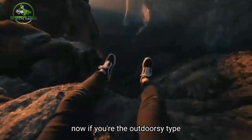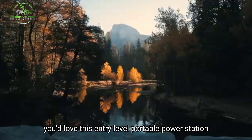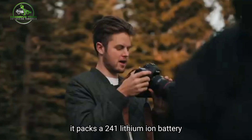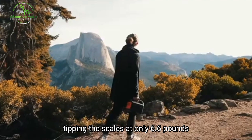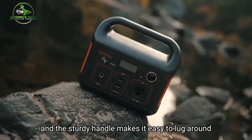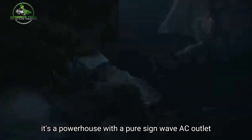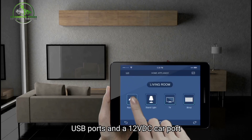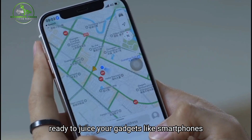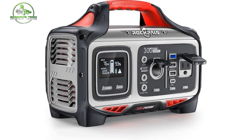If you're the outdoorsy type into tent camping or road trips, you'd love this entry-level portable power station. It packs a 240-watt-hour lithium-ion battery, tipping the scales at only 6.6 pounds, and the sturdy handle makes it easy to lug around for all your outdoor adventures. It's a powerhouse with a pure sine wave AC outlet, USB ports, and a 12V DC car port, ready to charge gadgets like smartphones, laptops, cameras, fans, and lights.